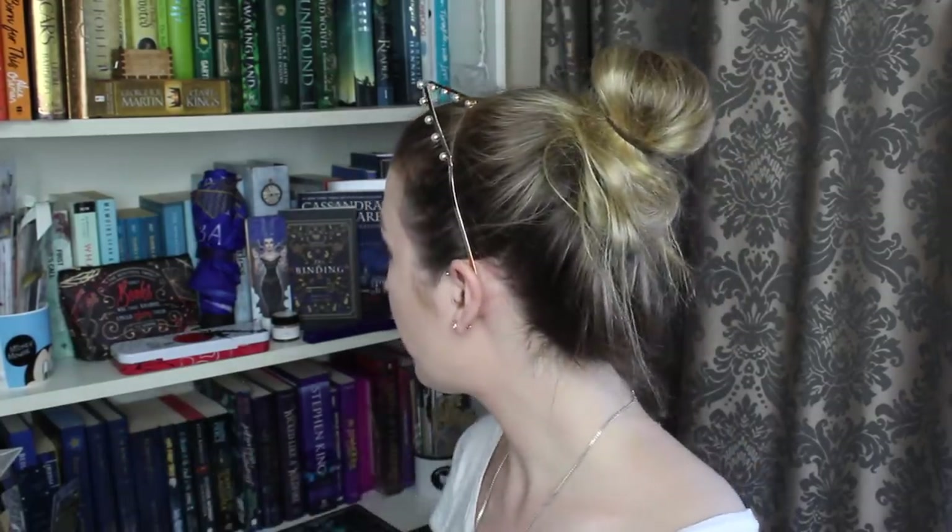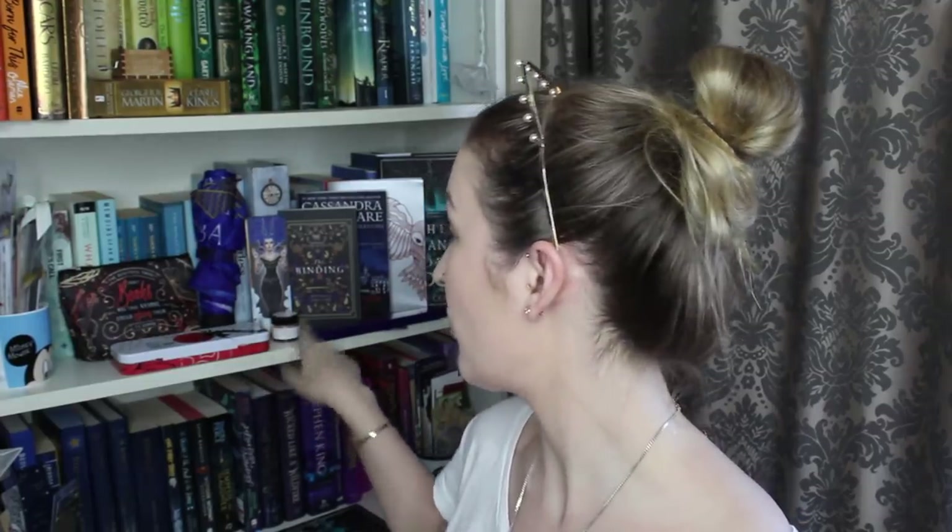So that was the Gods and Monsters box from Illumicrate. A huge thank you to Illumicrate for sending this my way. Some really exciting goodies in here — I really like that we've got some super handy items I'm definitely going to make use of, like the chopsticks, the umbrella, and of course the tin for my bookmarks.